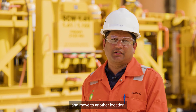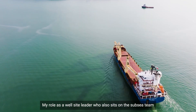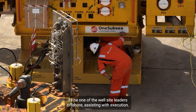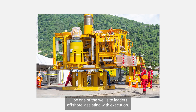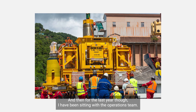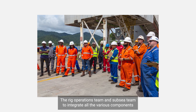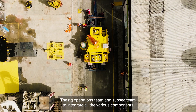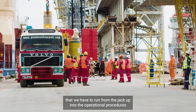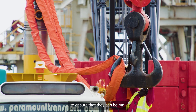The rig will then move to another location to continue this process another six times. My role as a well site leader, who also sits on the subsea team, will be one of the well site leaders offshore assisting with execution. For the last year I have been sitting with the operations team, the rig operations team, and the subsea team to integrate all the various components that we have to run from the jackup into the operations and procedures to ensure that they can be run.